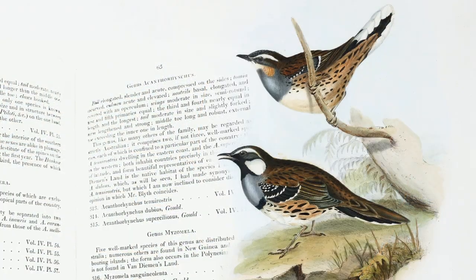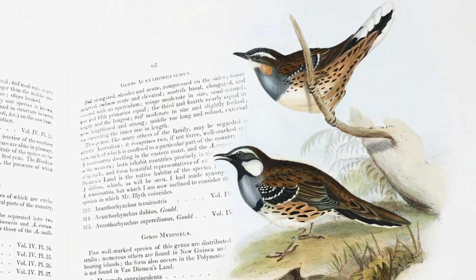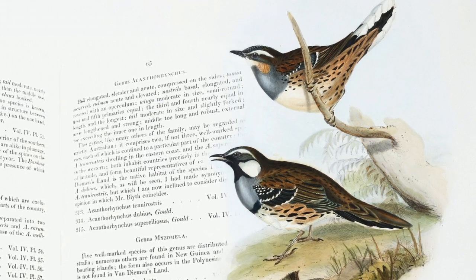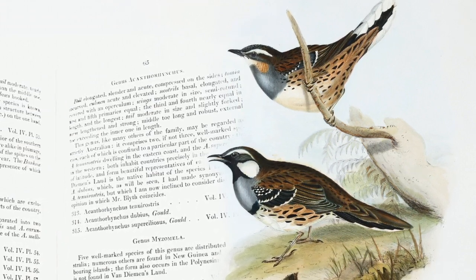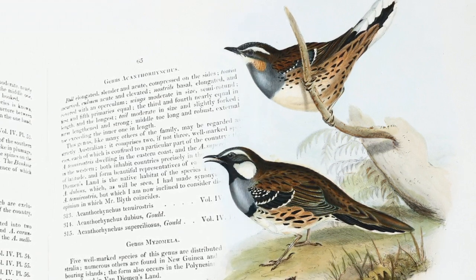Some time between 1838 and 1840, Elizabeth Gould made this beautiful illustration of the species from life for John Gould's monumental eight-volume Birds of Australia. In the convention of the time, the male bird is placed in the foreground.